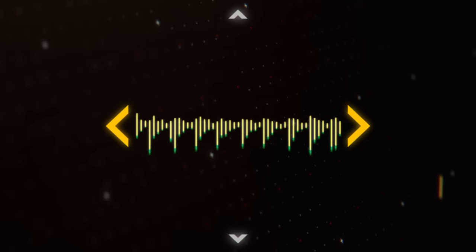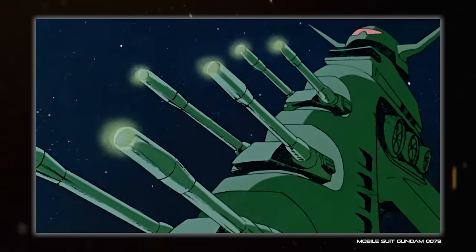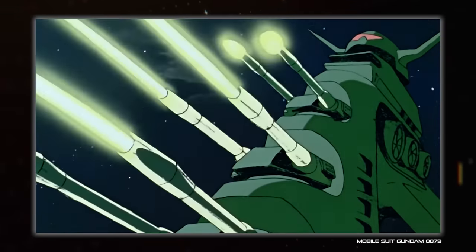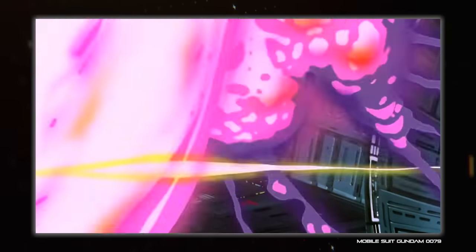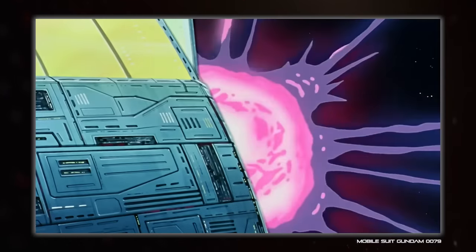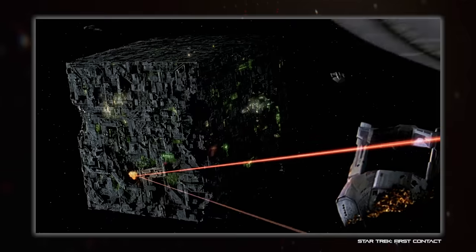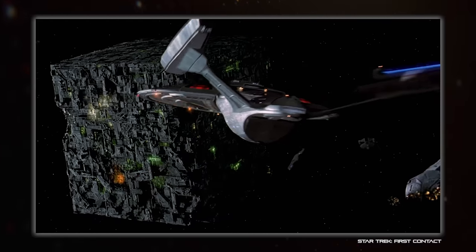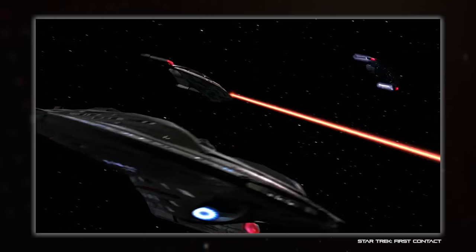Hey everyone and welcome back to Spacetalk. I'm Hujuana and today we are back with our realistic weapons series. This time around we are continuing with energy weapons by taking a little look at particle beams, which are overlooked even more than realistic laser weapons. There are things like phasers which are technically speaking particle weapons, but those use very fictional particles with very fictional effects. I'm going to be talking about ones that use real physics.